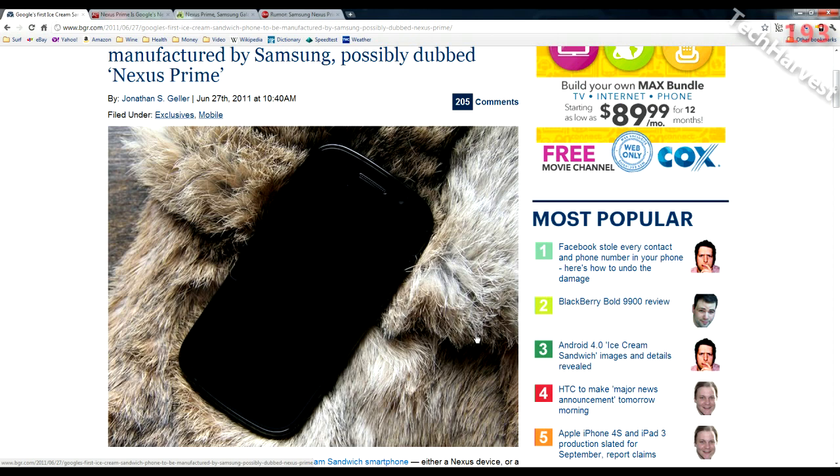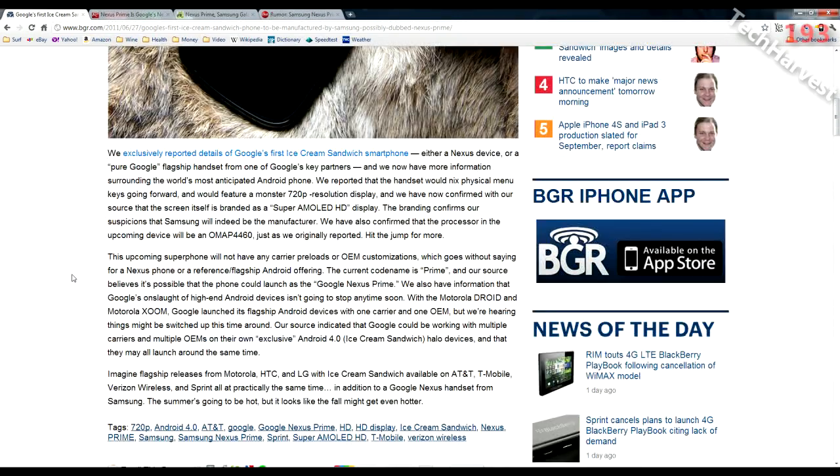This phone is supposedly going to be a monster. It's going to have a 720p resolution Super AMOLED HD display. Currently no cell phone offers true HD display at 720p resolution. To put that into perspective, television sets that are 720p are generally your smaller sets — anything below 32 to 36 inches. So you're going to have a phone in the palm of your hand with the same resolution as a 32-inch television set. The pixel density is going to be amazing, and Samsung does make great displays.